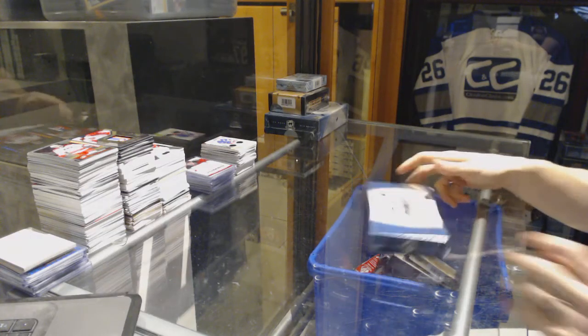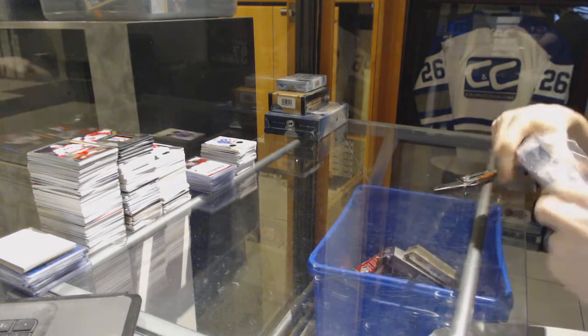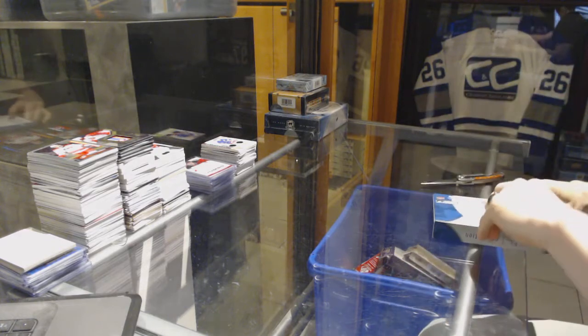Continuing on CNC Group Rig number 7152, we're on to the 2013-14 Ultimate and 2016-17 SP Game Used. Starting with the Ultimate.